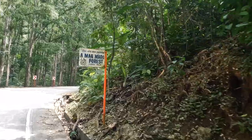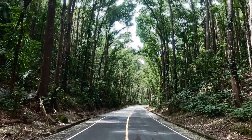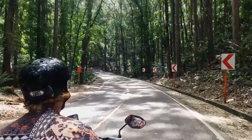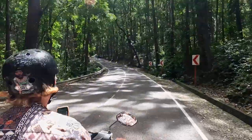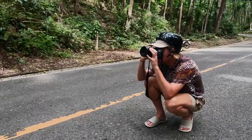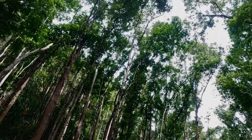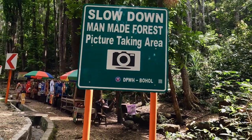Last, the Bilar man-made forest — an artificially planted grove of mahogany trees established in the 1960s and 1970s. A two-kilometer-long road winds through the forest between the towns of Bilar and Loboc. The tall trees on either side of the road have grown to meet each other, creating a fairytale-like tunnel. It's the perfect spot to capture some Instagram-worthy shots.